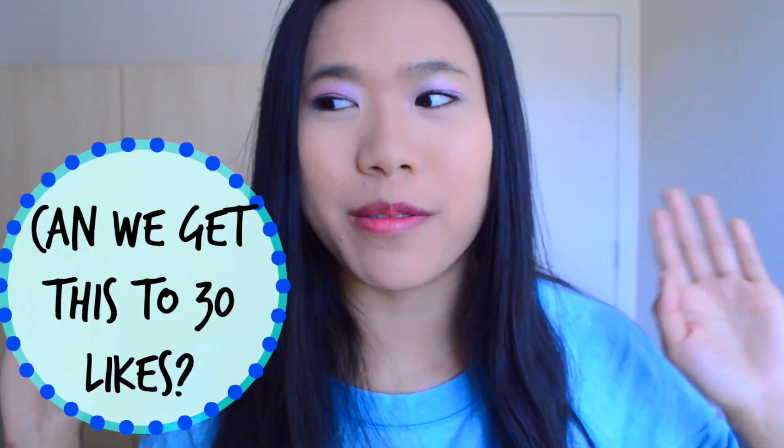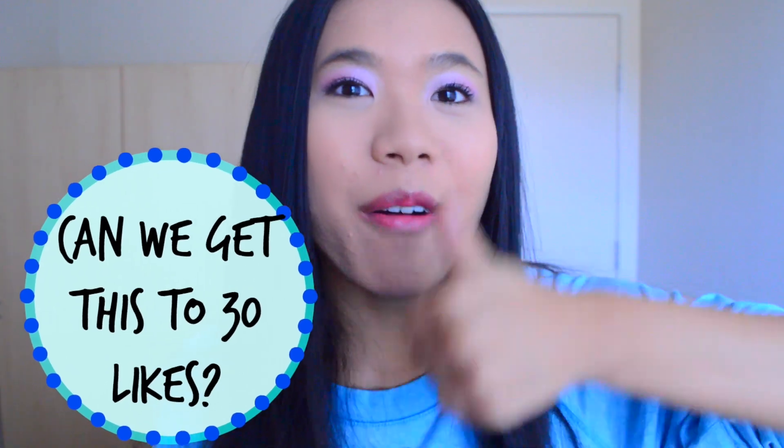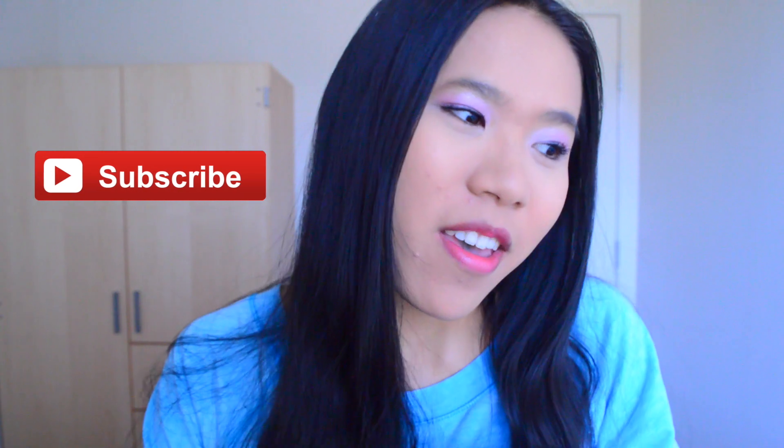The last couple times I asked you guys to get to 20 likes we did it, so let's see if we can get to 30 likes. Just give this video a thumbs up right now — do it, I'm watching you. Also hit that subscribe button if you want to see more videos from me. And yeah, let's just get into the video.